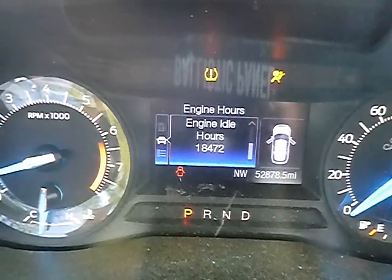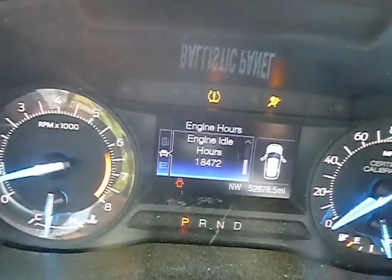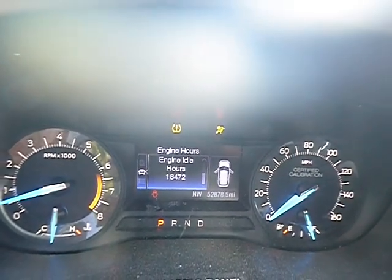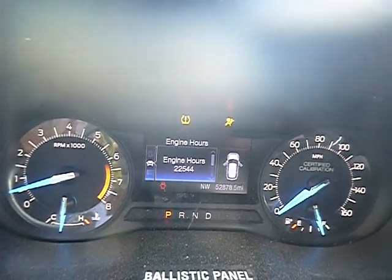52,878 miles. You can see the engine hours — 18,472 idle hours, and 22,544 total engine hours.